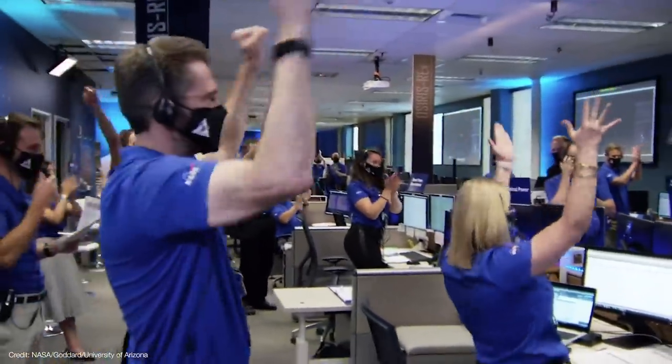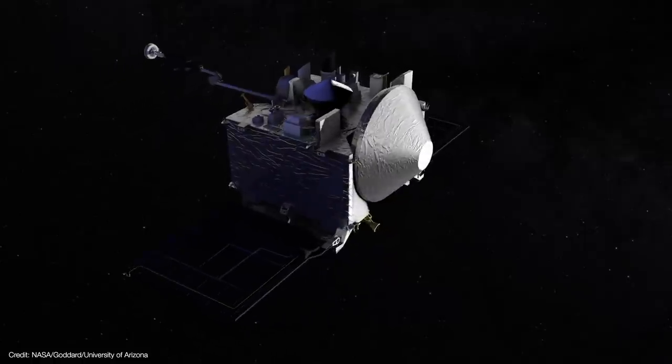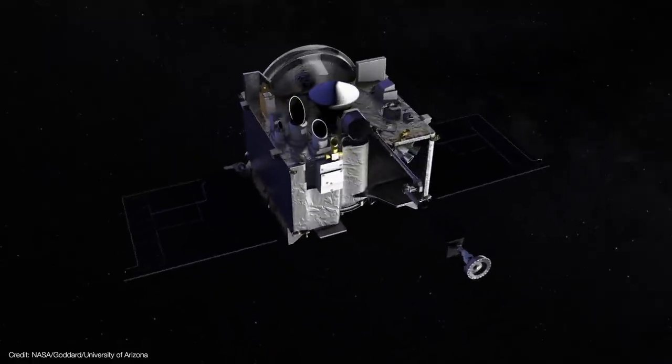The next step was to verify how much material was actually collected before making the decision to either stow the sample or attempt another TAG maneuver at one of the backup sites. OSIRIS-REx had two more nitrogen bottles on board in case the sample didn't have enough mass. But measuring mass in space is a little tricky when you don't have a gravity field — Bennu's gravity is about one ten-millionth of a G, simply too weak to be of any use. So the team came up with an ingenious plan to weigh their sample by measuring the change in the spacecraft's moment of inertia. Moment of inertia describes how mass is distributed around a rotating body. Prior to the TAG event, the spacecraft extended its TAGSAM arm and rotated to measure its moment of inertia while empty. Then the same maneuver was going to be performed a second time after collection — the difference would reveal how much mass had been collected.